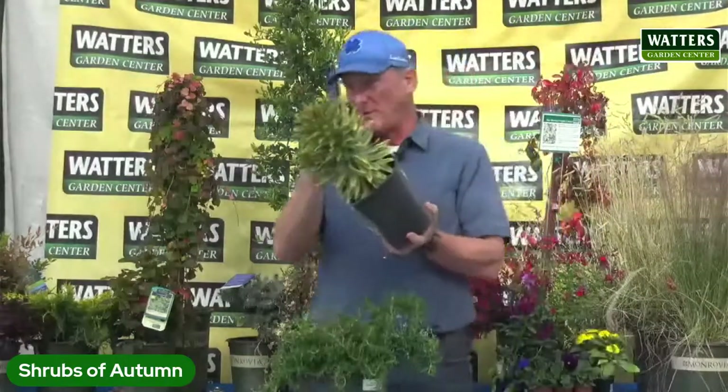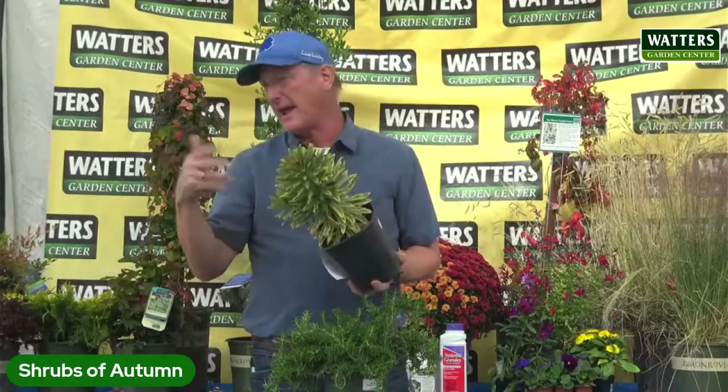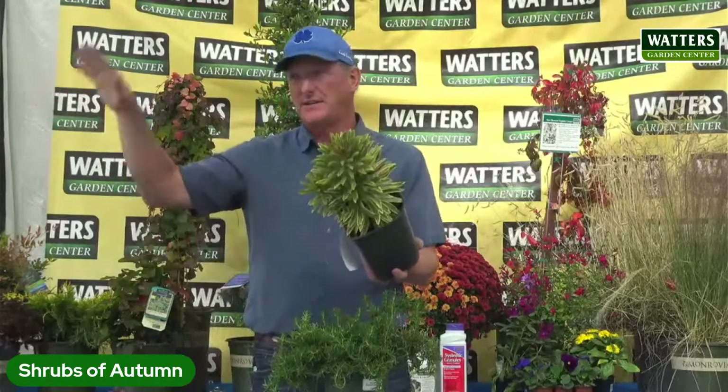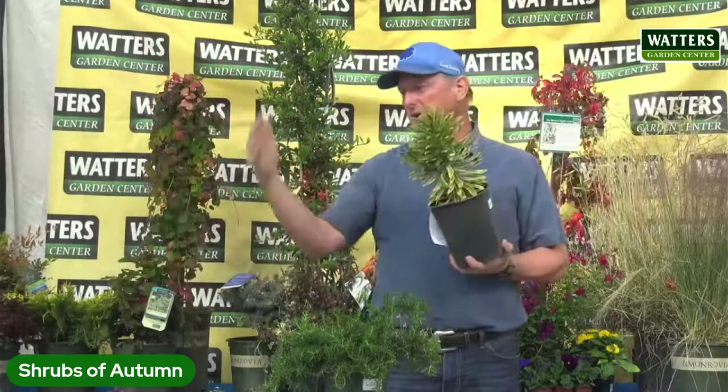She has one of these Rainbow Ascot Euphorbias and she brought it into a sunroom. I think it'll be okay, it's pretty versatile. But you do not have to bring this indoors — this could be right outside by the front door, enjoy it every time you come and go. It would take the cold very nicely.